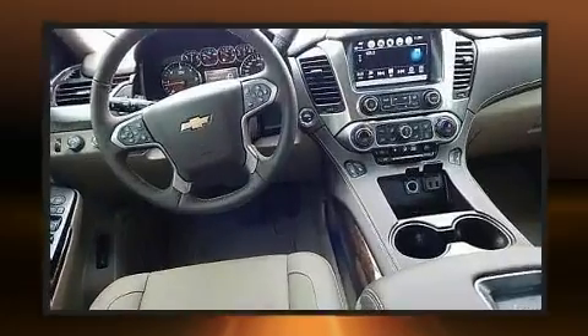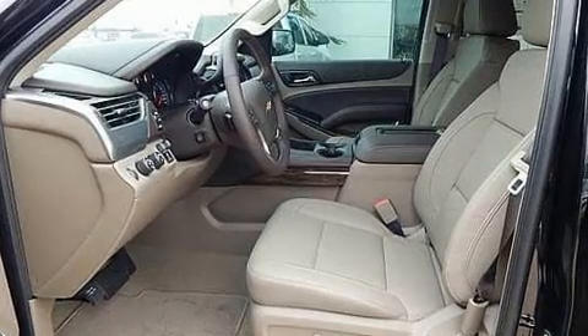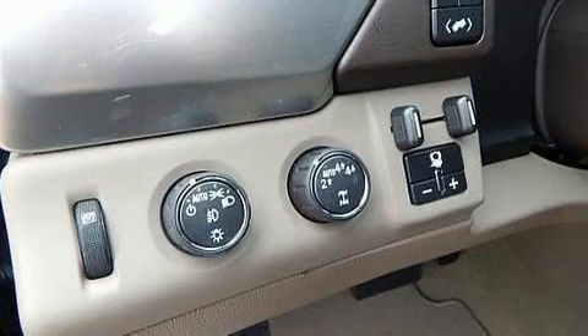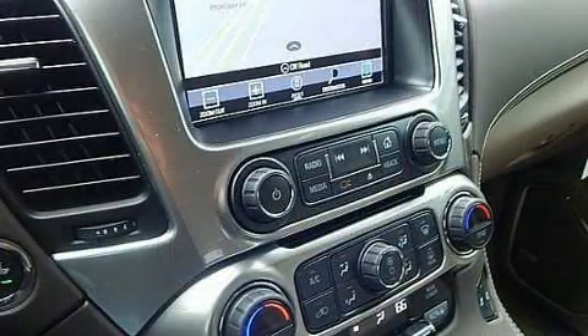State-of-the-art amenities such as memory seats and adjustable pedals yield a more personal driving experience. Audio features include a CD player with MP3 capability and nine speakers providing excellent sound throughout the cabin.